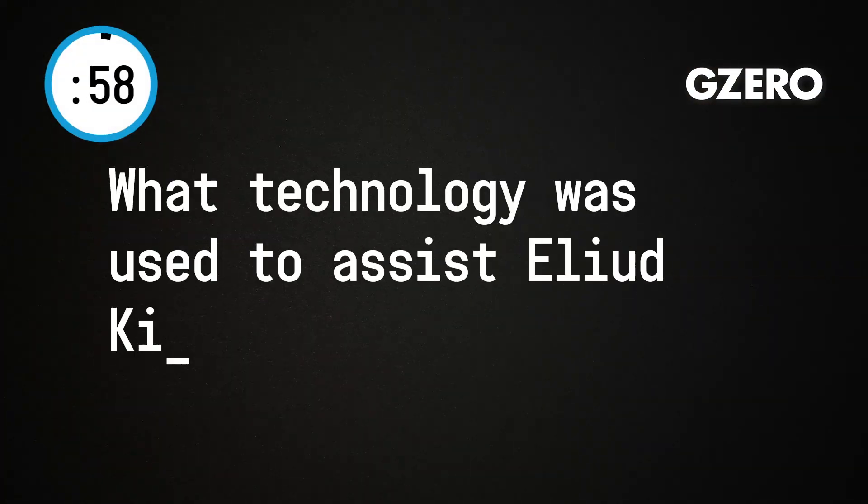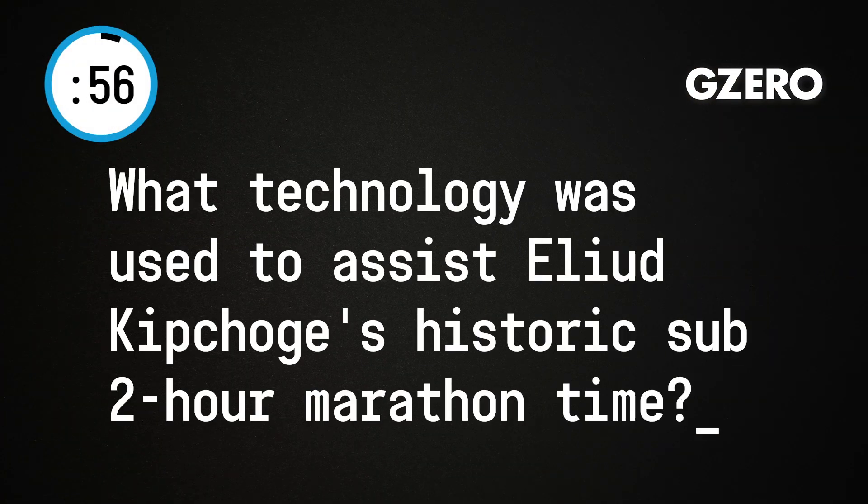Number one, what technology was used to assist Elliot Kipchoge's historic sub-2 hour marathon time? A lot! If you watch the video of him, you saw that he was within a pace group — a whole bunch of runners in front of him cutting the wind, some runners behind him actually improving his wind resistance. There was a green laser showing him exactly what time he had to run.